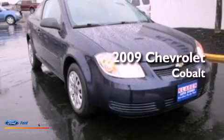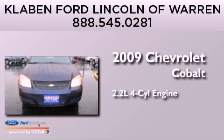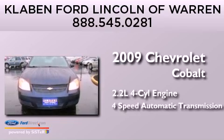This is a 2009 Chevrolet Cobalt. It has a 2.2-liter 4-cylinder engine and a 4-speed automatic transmission.